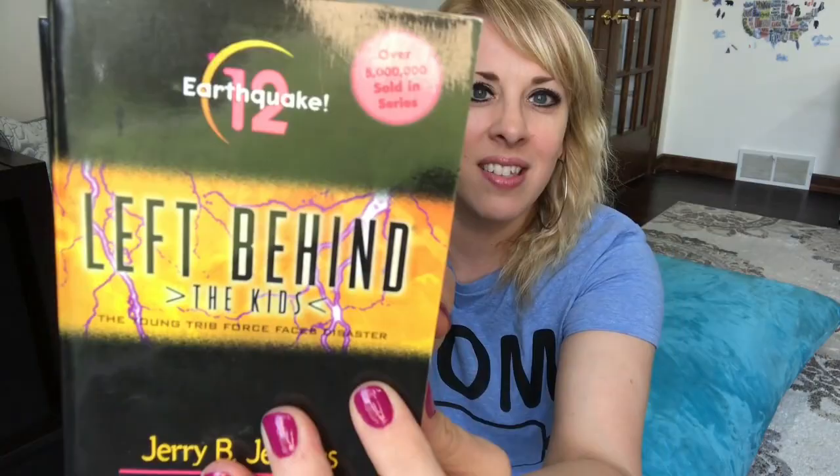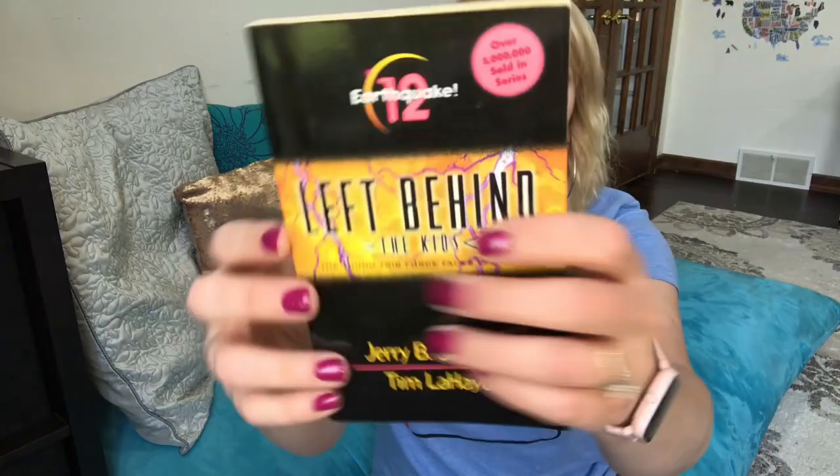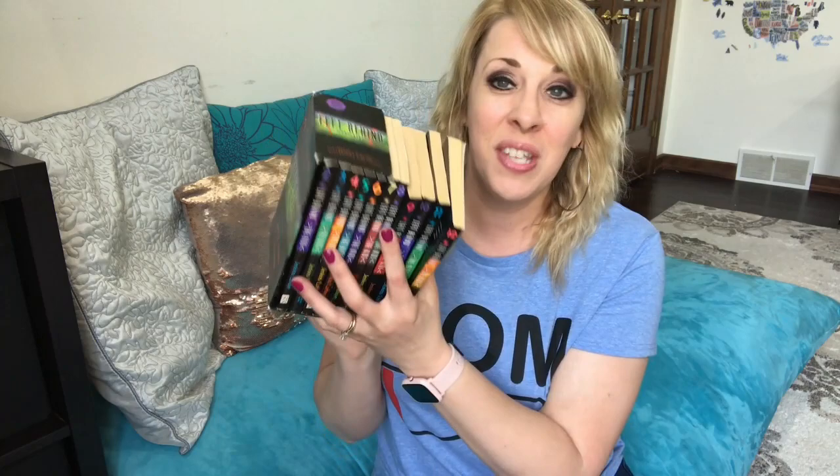Did you know there's a Left Behind series for kids? It's called Left Behind: The Kids, and we have almost the whole series. My oldest daughter has read a bunch of them. They're really small, manageable little books. This would be more for upper elementary grade, but they're still not that big. If they get excited about the first book, there's a ton to keep them interested. I think my mother-in-law found me the whole set at a thrift store.